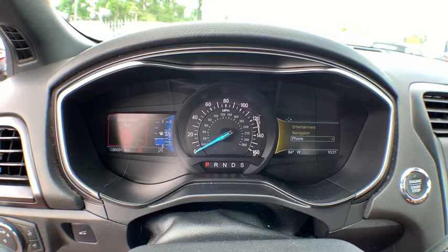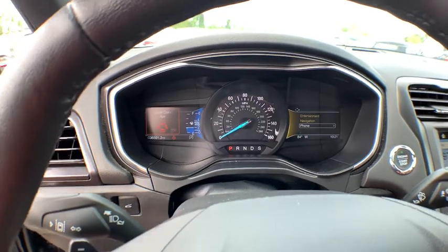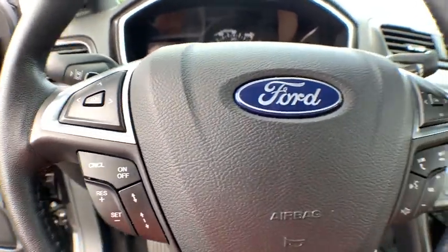Anti-lock braking system, leather wrapped steering wheel, Bluetooth, adjustable steering wheel, power steering, keyless start, aluminum wheels, cruise control, four-wheel disc brakes, floor mats.